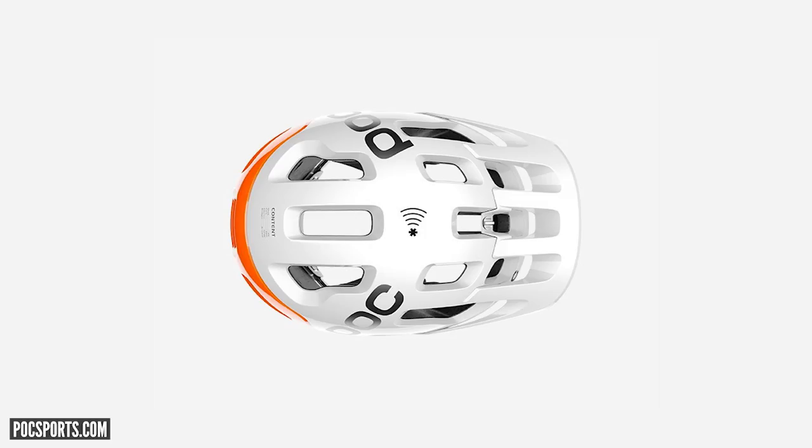POC have got some new helmet technology. POC are super safe anyway — they've got their SPIN technology, which are the shearing pads on the inside for rotational injury prevention. But they've got a new thing called NFC — near field communication, the kind of thing you get on your phone. It's got a chip in the helmet, independent of the RECCO chip which emits a beacon so rescue services can find you.